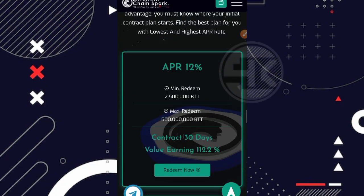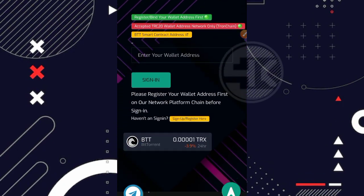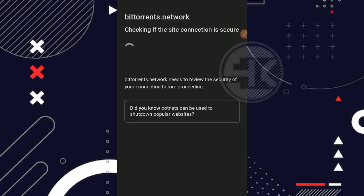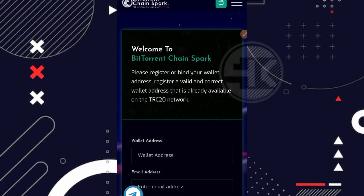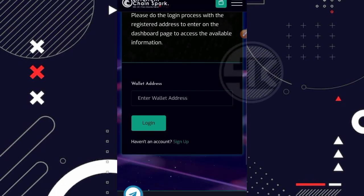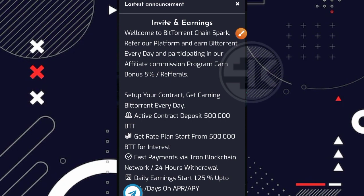Langsung saja kita ke cara mendaftarnya, sangat simple. Kalian bisa klik di bagian 'Sync Up' atau 'Register Here'. Setelah itu kita diarahkan ke halaman pendaftaran. Tinggal masukkan alamat BTT kalian — pastikan jaringan TRC20 — bisa ambil dari Trust Wallet atau wallet lainnya. Kemudian masukkan email kalian, centang persetujuannya, lalu klik 'Sync Up'. Setelah berhasil mendaftar, kalian bisa langsung login menggunakan alamat BTT yang sudah didaftarkan tadi.